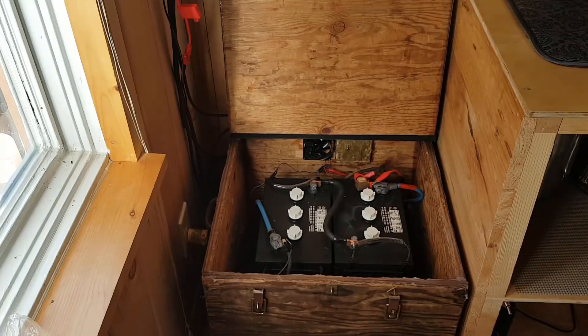Inside the box you can see my two batteries — a perfect fit. I have two six-volt batteries wired in series to give me 12 volts, while still having the 420 amp-hours of capacity.